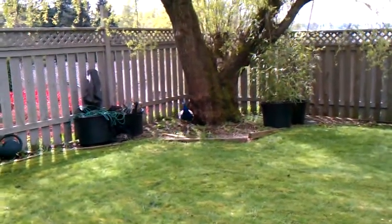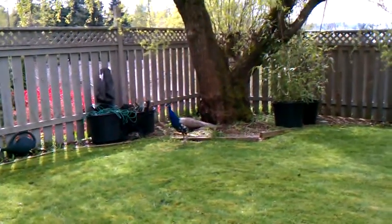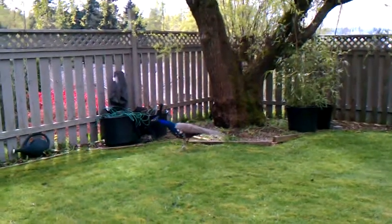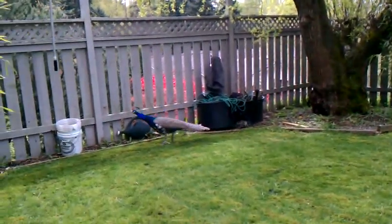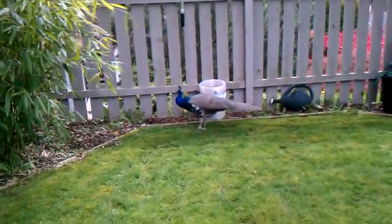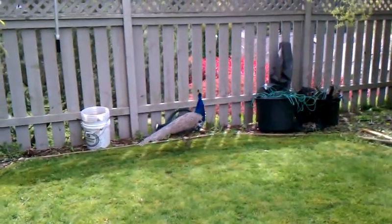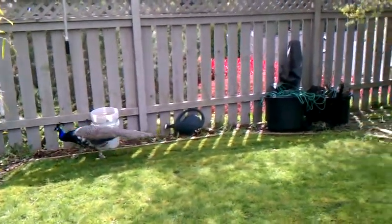April 29th, just checking up on the hive two weeks after install. Things are pretty warm today — it's about three o'clock. We got a peacock in the yard today; she was born last year, about a one-year-old birthday party for her.